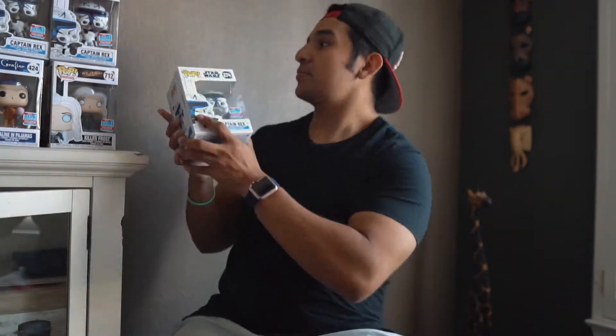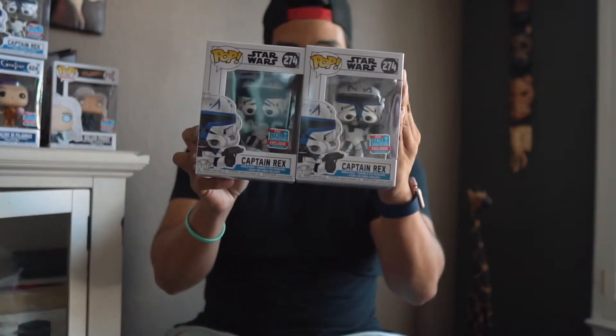And we did pick up three of these Captain Rex. So one's going to be for my sister. I am going to keep two just in case someone wants it or anything like that.